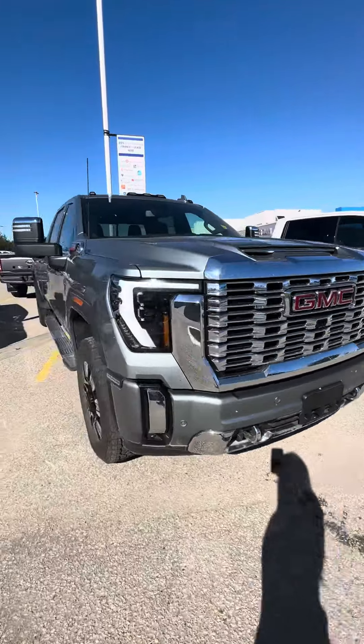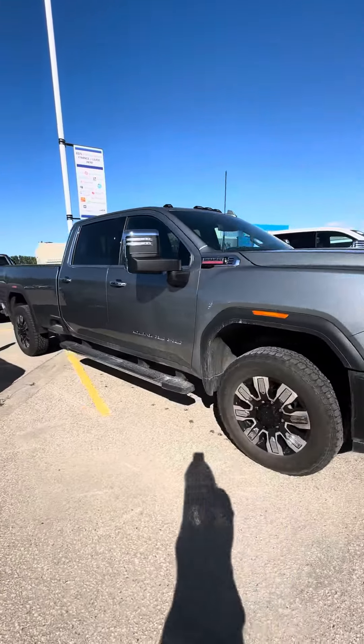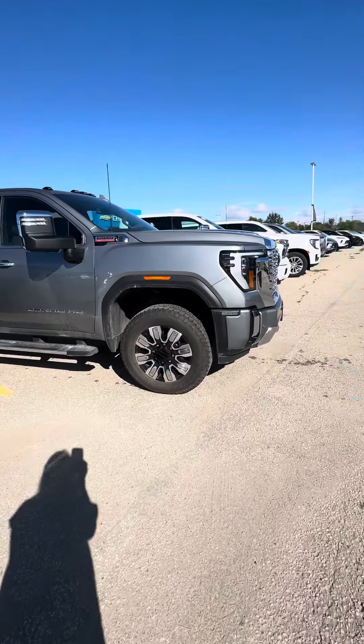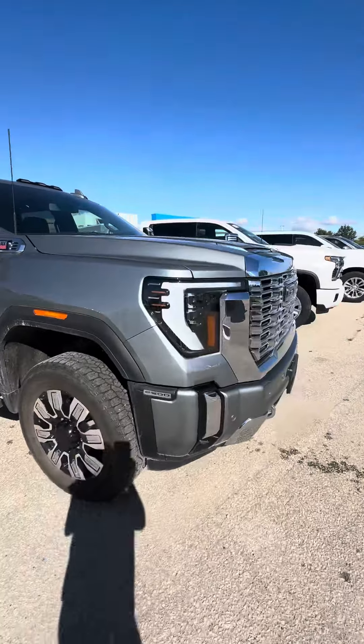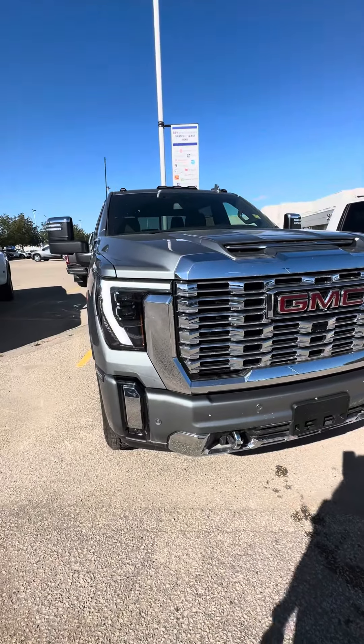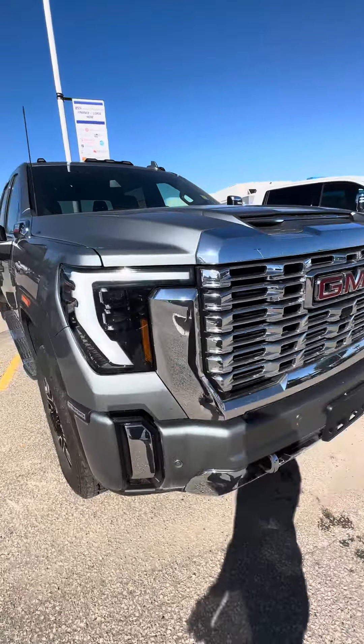Hi Corny, it's Shania here. I just wanted to send you a quick video of a diesel long box HD that we have on the lot. This one does have a demo credit on it, so really nice large discount — definitely the biggest discounted truck on the lot right now.